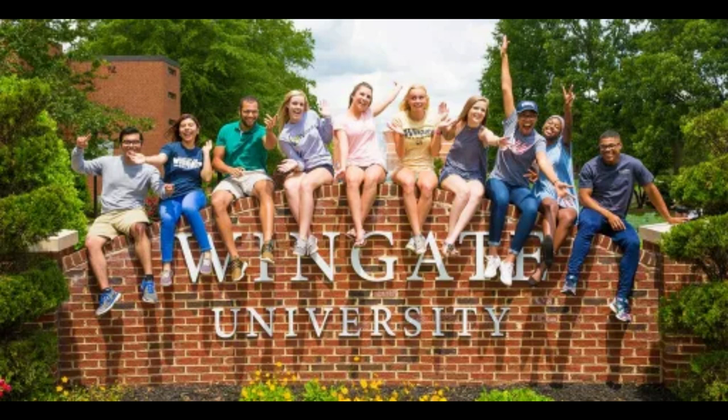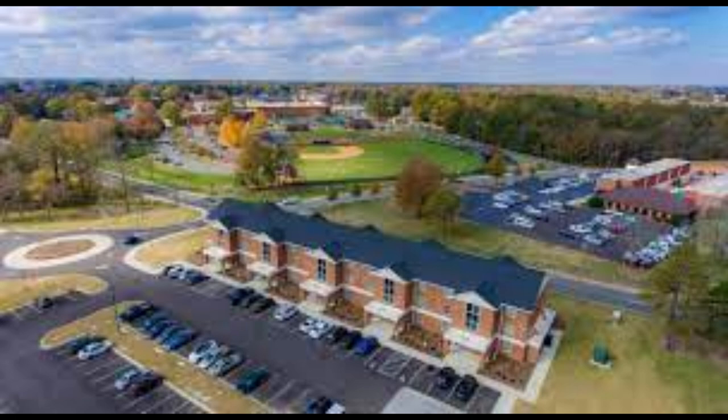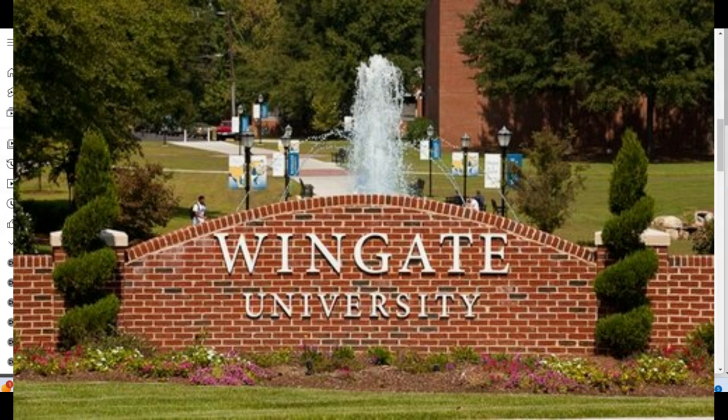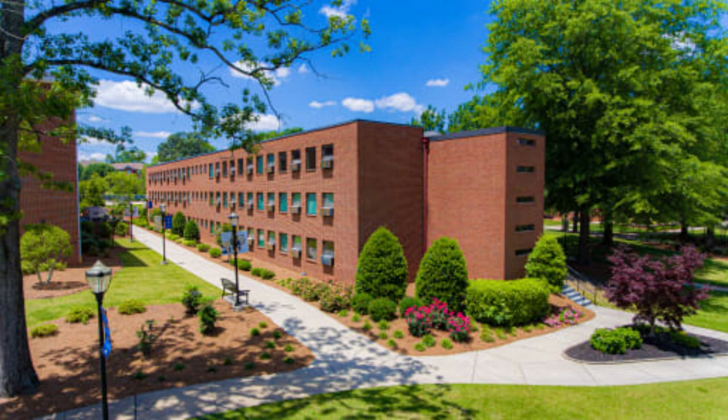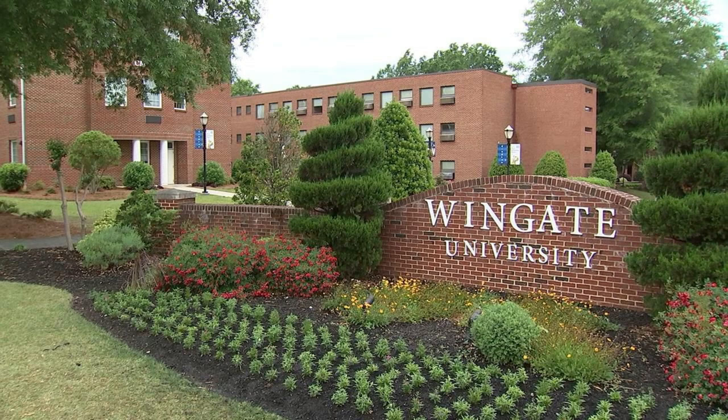Hi guys, welcome back to my channel. In today's video I want to talk about Wingate University in North Carolina, USA. If you're looking to start an undergraduate program studying in the USA, then this video is for you. At Wingate University you can apply without any application fee, your decision will be out within two weeks, and you don't need to write any long essays.